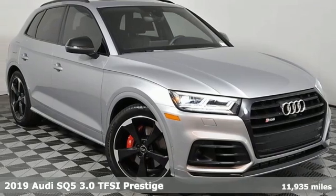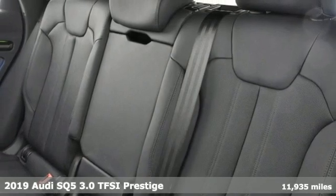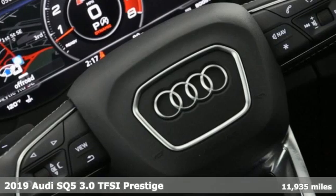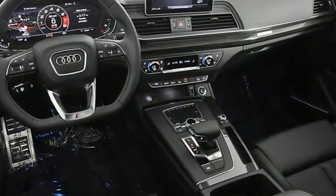Here's the 2019 Audi SQ5. This SQ5 elevates performance, giving you an SUV that has the one thing you crave — everything. It's equipped for all your driving needs and wants.